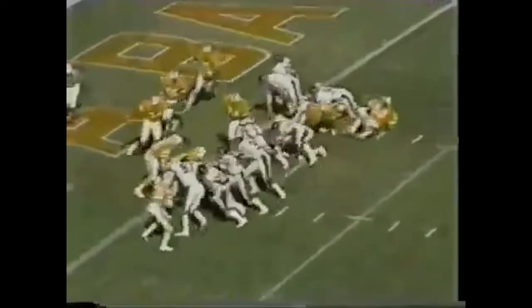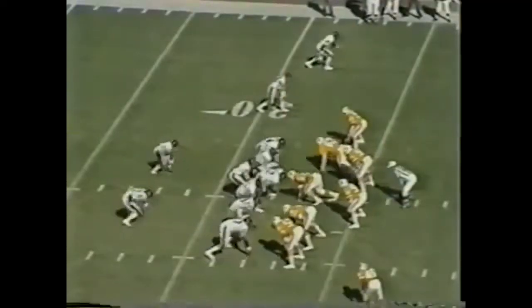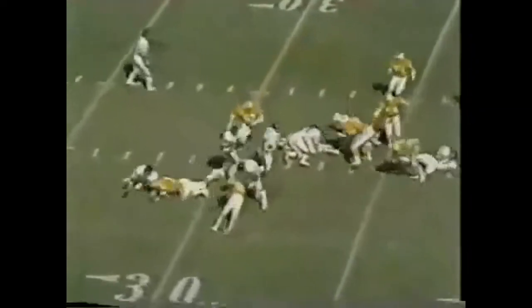Payton again, at the goal line, touchdown signal. Payton with a big hole off tackle, stumbles and falls at the 45-yard line. Drop play, Payton, good hard running, still going, Payton out to the 38-yard line.